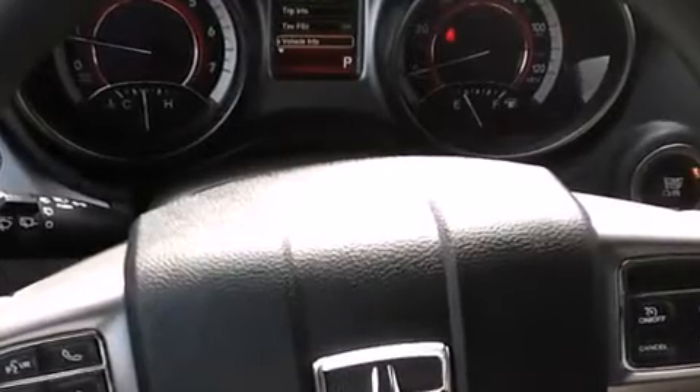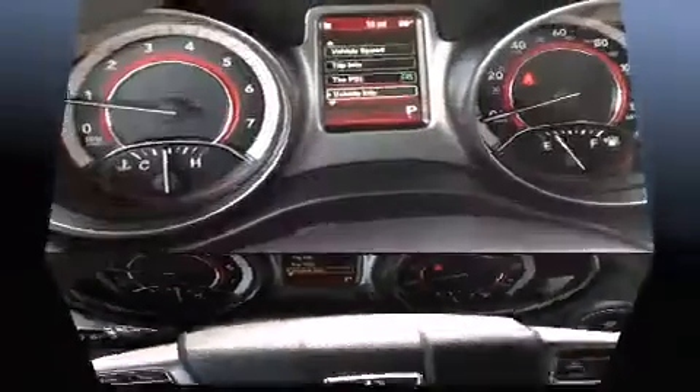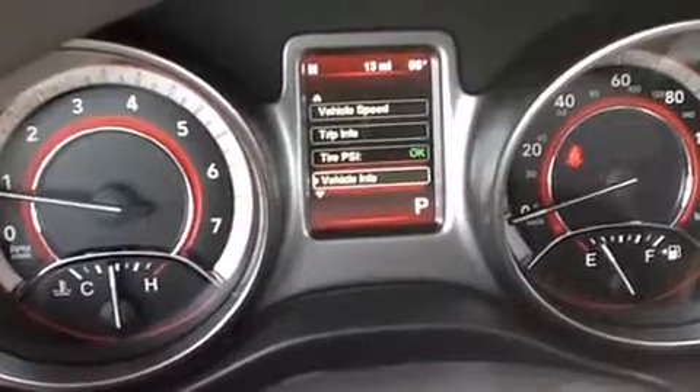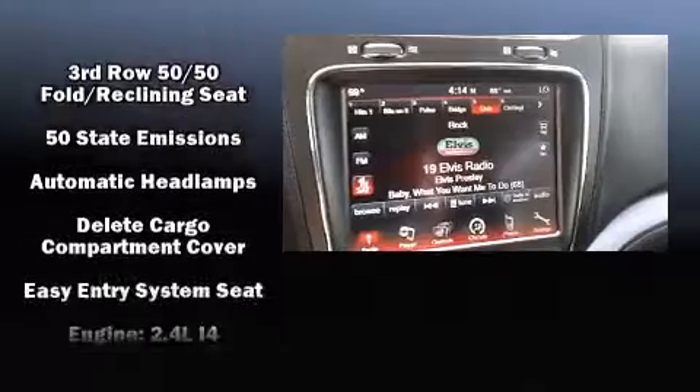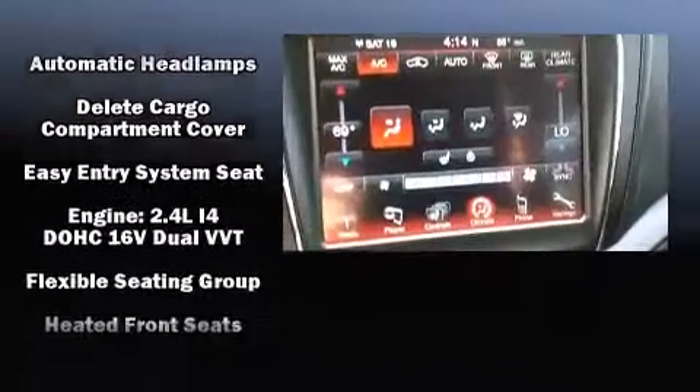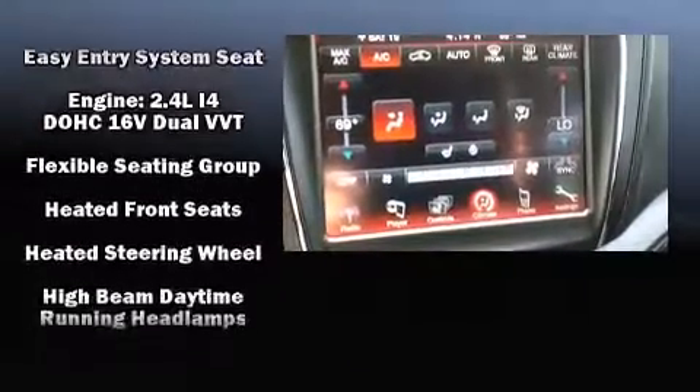Dodge also prioritized safety and security with features such as dual front impact airbags, front-side impact airbags, traction control, anti-whiplash front head restraint, ignition disabling, and four-wheel disc brakes with ABS.